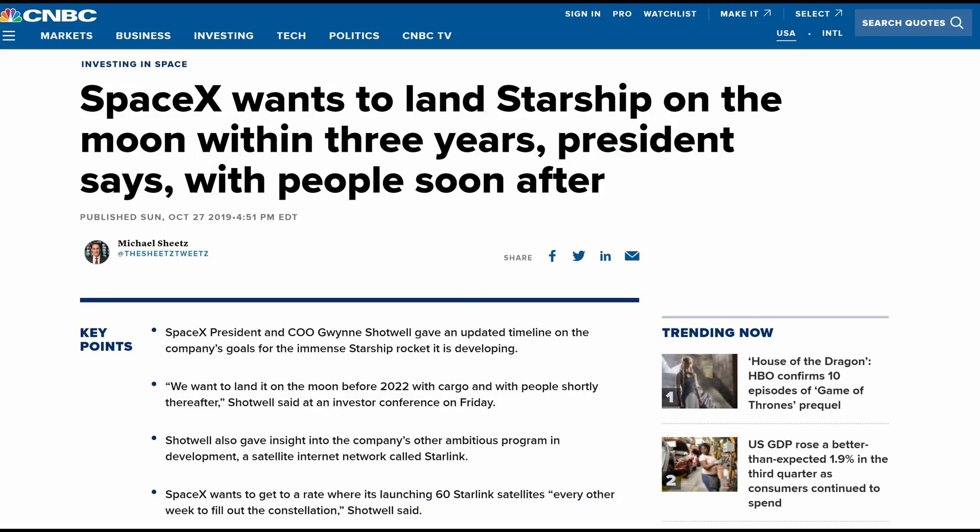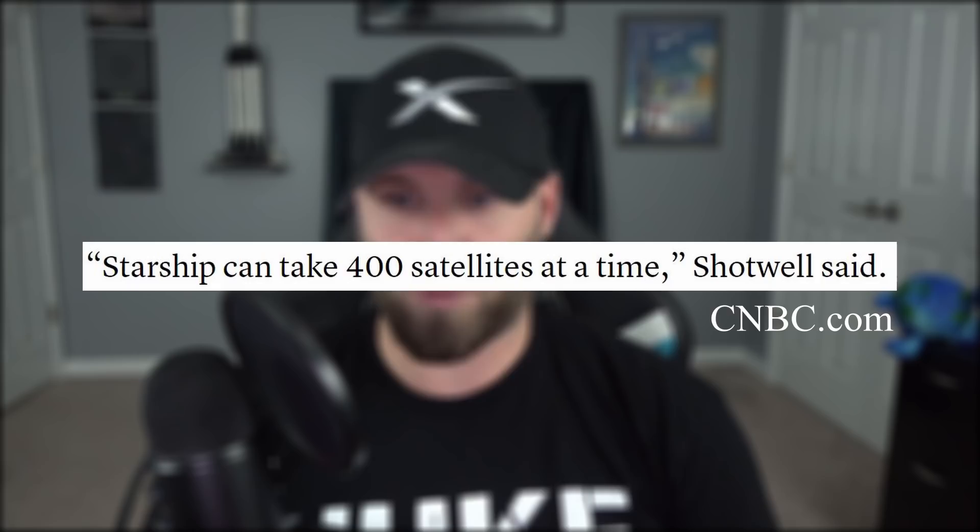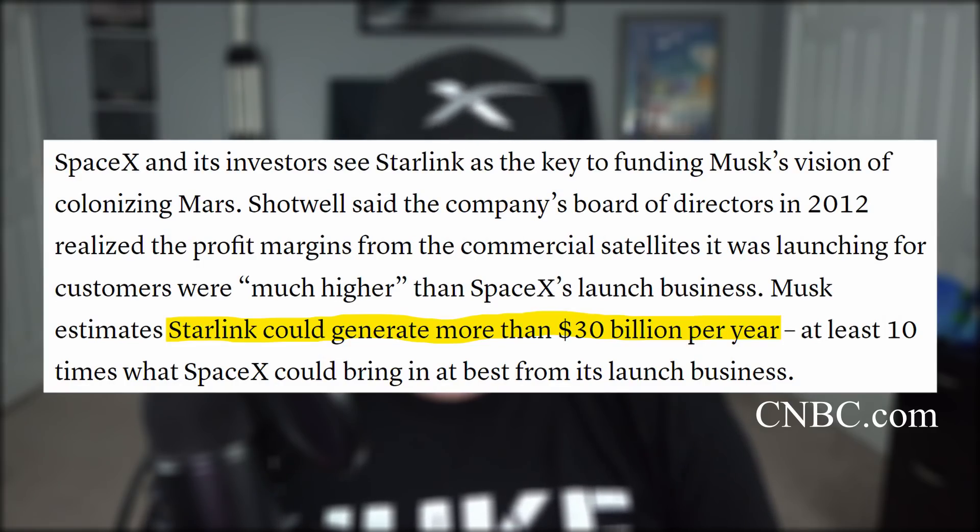It has long been apparent that SpaceX will eventually use a commercialized version of Starship for Starlink deliveries. Chief Operations Officer Gwen Shotwell recently confirmed that the exact number of Starlink satellites to be placed inside Starship at once will be 400. Obviously, this will make the Starlink program a lot cheaper, and Elon Musk estimates Starlink could generate more than $30 billion a year for the company. What a convenient, economically efficient circle they've got planned — Starship lowers the cost for Starlink, and Starlink pays for the development of Starship.